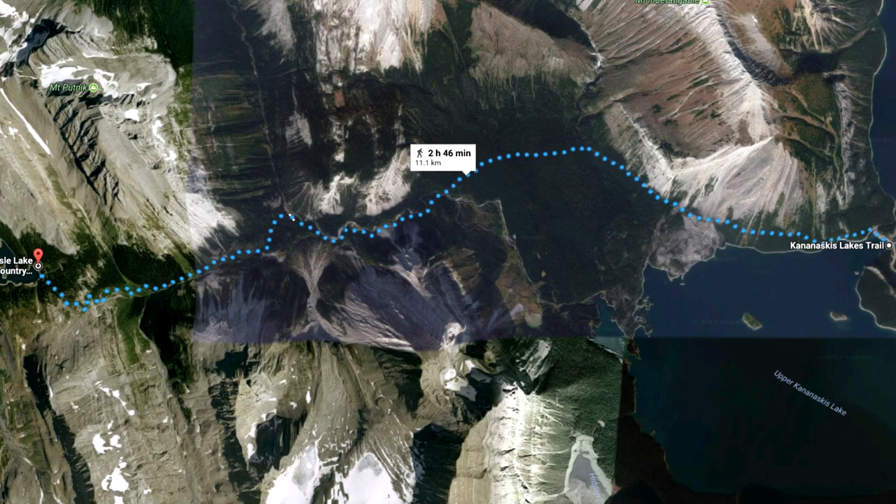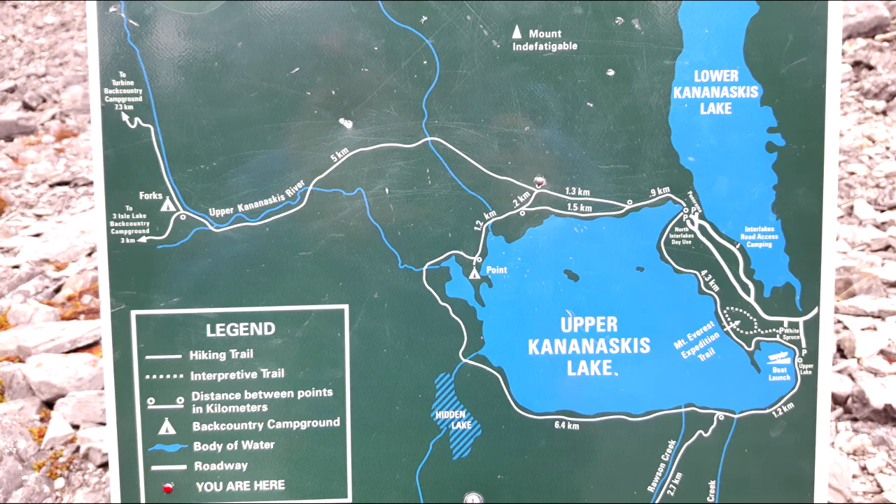We did take a break at the Forks, which took quite a while. We started at the North Interlake State use parking lot and you can actually see how this hike is broken up into separate little segments.